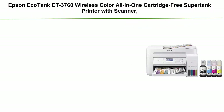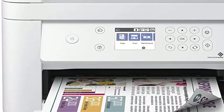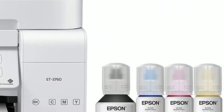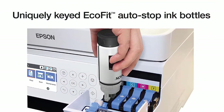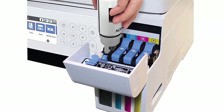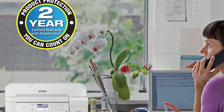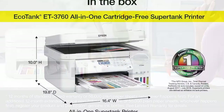Number 8: Epson EcoTank ET-3760 Wireless Color All-in-One Cartridge-Free Super Tank Printer with scanner, copier, and Ethernet. Save up to 90% with low-cost replacement ink bottles versus ink cartridges — about 1 cent per color ISO page versus about 20 cents with cartridges. You get up to two years of ink in the box, and each replacement ink set can print up to 7,500 pages black and 6,000 color.